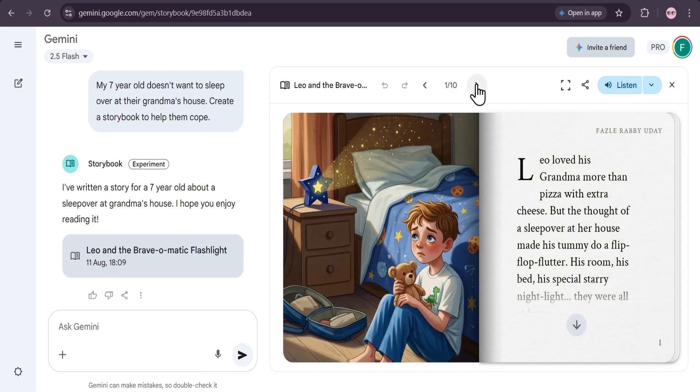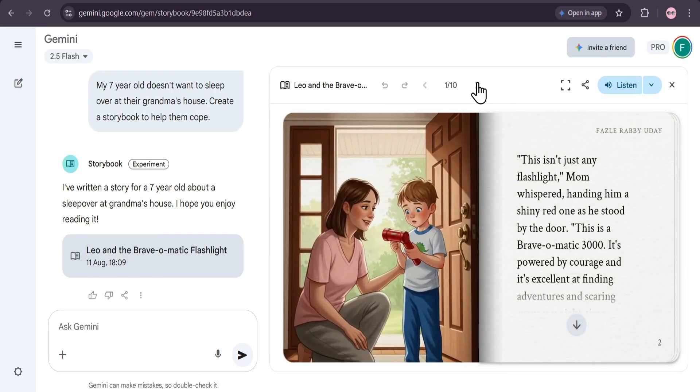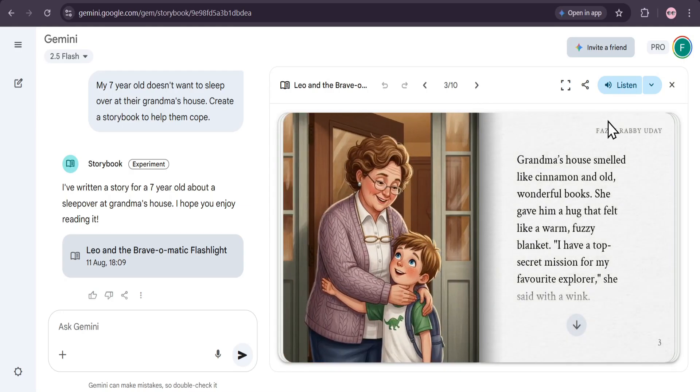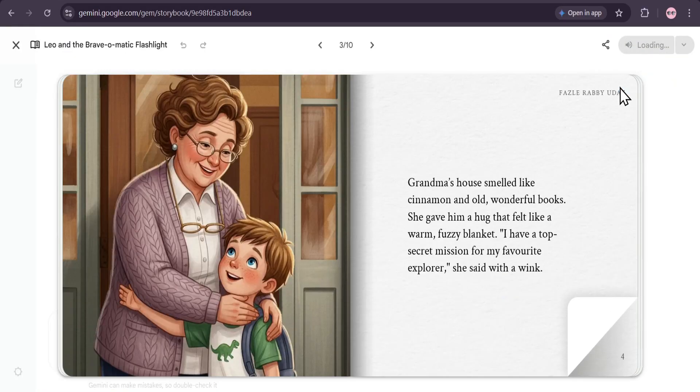And there you have it — a beautiful, illustrated story called Leo and the Brave-O-Matic Flashlight. You can flip through the pages, and if you want to hear the story read aloud, just click the Listen button.